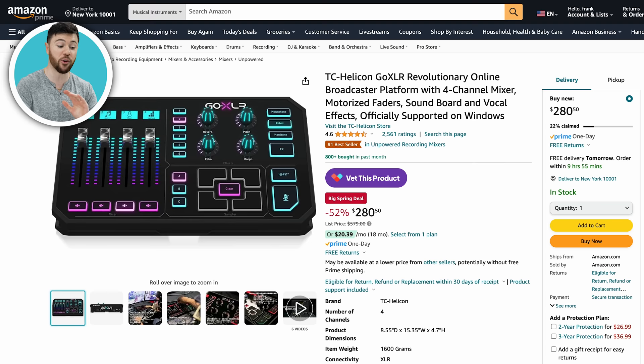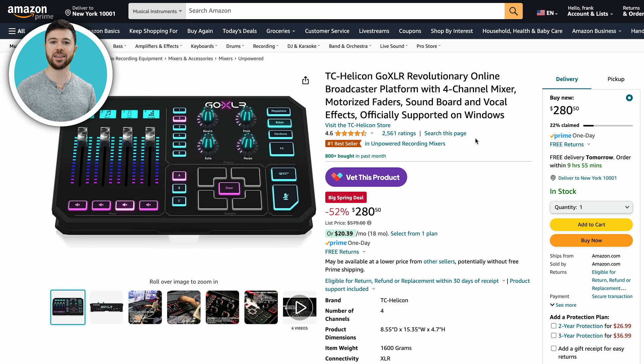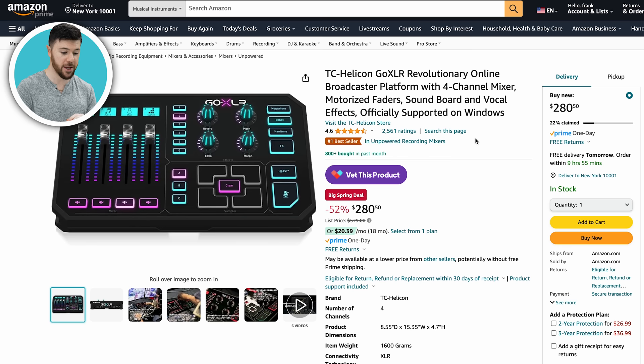Now we have the GoXLR, one of the biggest, most popular streaming devices out there — an all-in-one mixer audio interface. You have vocal effects, sliders, dials, buttons — this has so much stuff going on. It's listed at $580, and granted it came out a few years ago, but it's down over 50% to $280. If you do any sort of streaming, whether that's podcasting or gaming on Twitch or YouTube, this will definitely come in handy. Take the time to learn it and pick it up for half off — 52% off, under $300. Really good price on this.